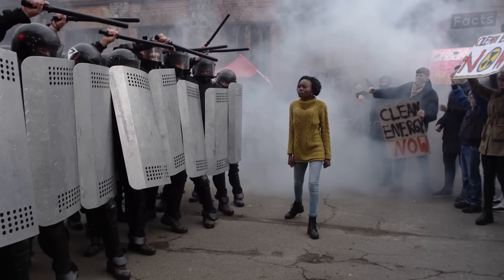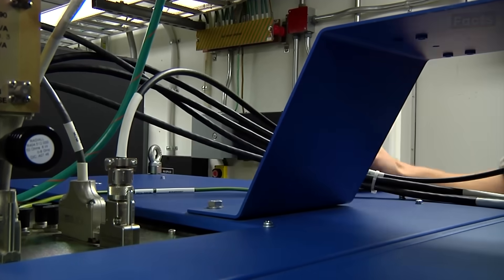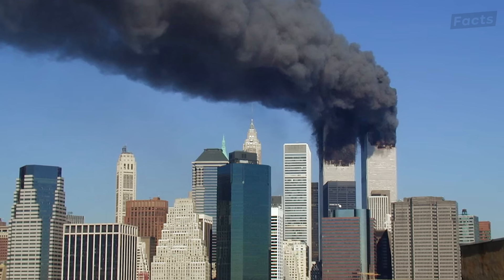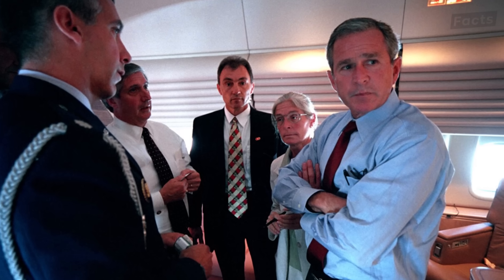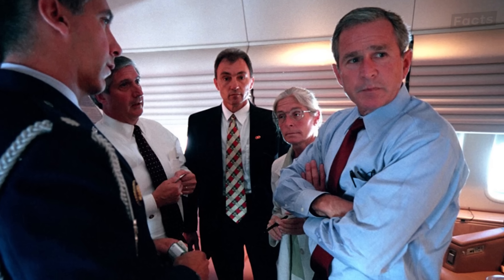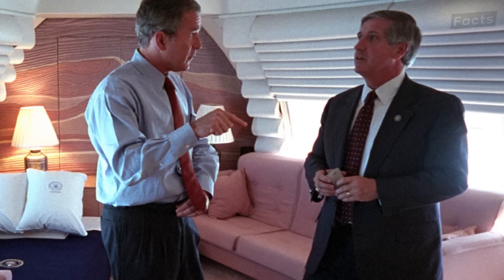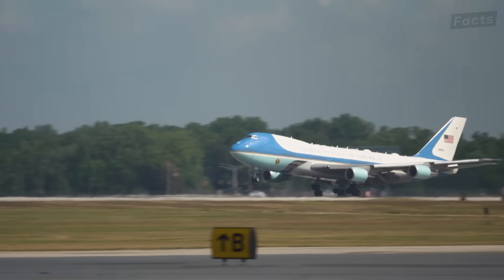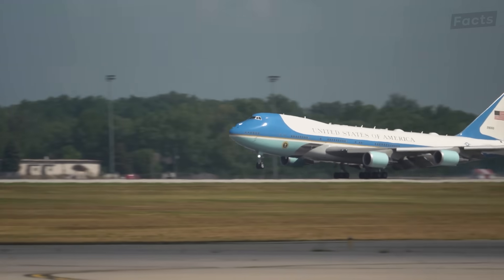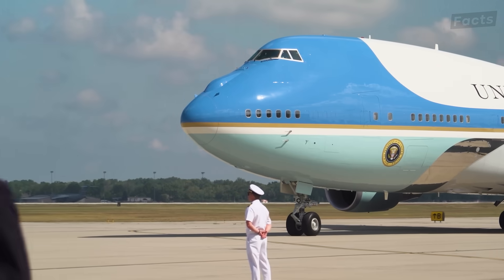The rapidly evolving security situation around the world means the technology and practices surrounding Air Force One must continually change. After the September 11 attacks, Air Force One's security protocols were completely overhauled. President George W. Bush remained airborne during that crisis for nearly eight hours as the situation unfolded, proving that having Air Force One as a mobile command center during national emergencies was definitely needed. Since that fateful day, the aircraft has incorporated additional defensive systems, continuously upgraded as new threats emerge.